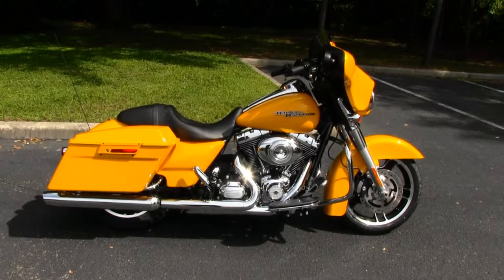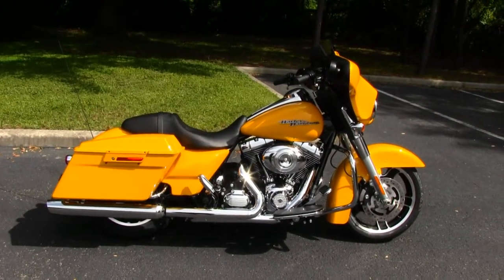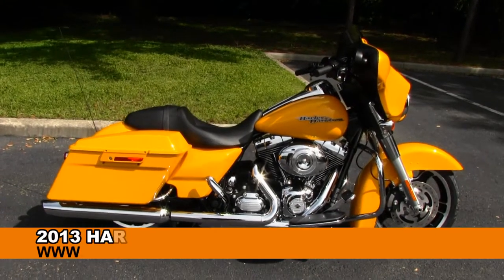Greetings from the world-famous Gulfcoast Harley-Davidson. Today I've got for you this 2013 Street Glide.